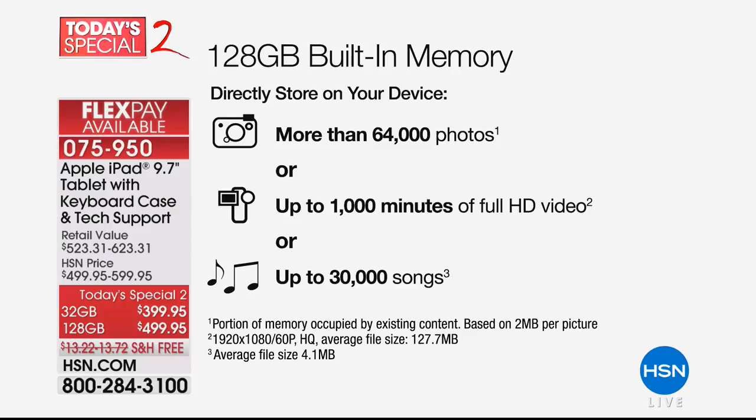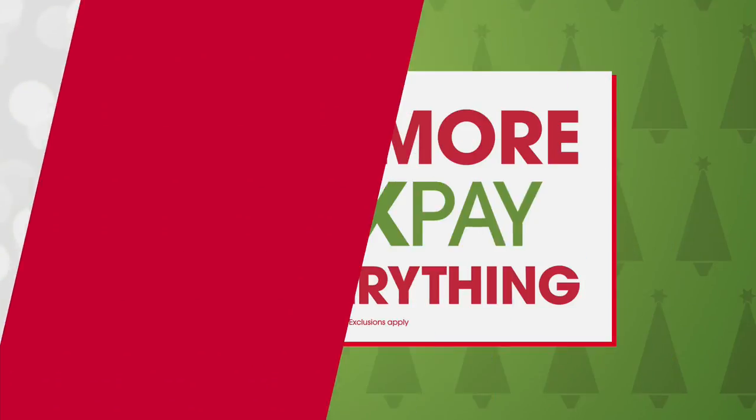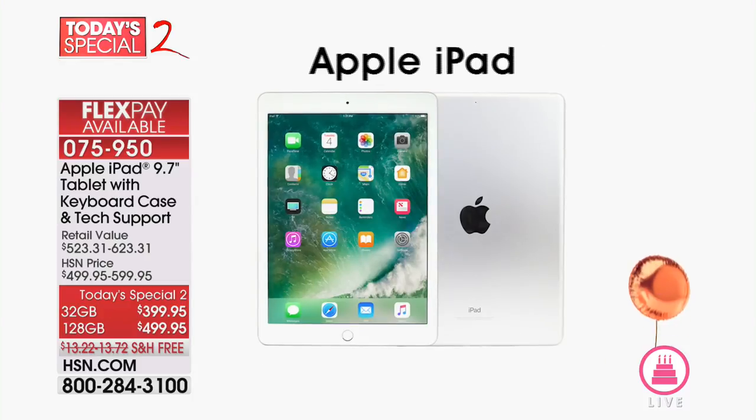For today's special, this is free shipping. Five or more flex payments on everything, but it is free shipping. If you've been eyeing the iPad and want to take advantage of the latest operating system and the two years of tech support — especially if you're not a techie — all of what we're throwing in with the bundle is fantastic.